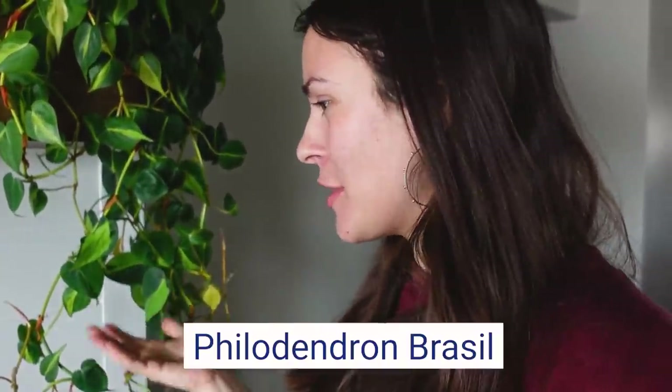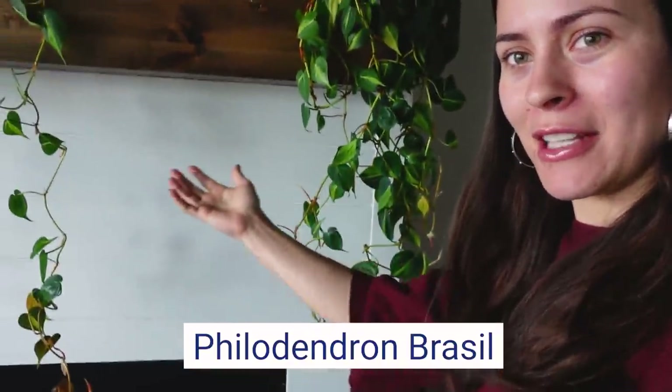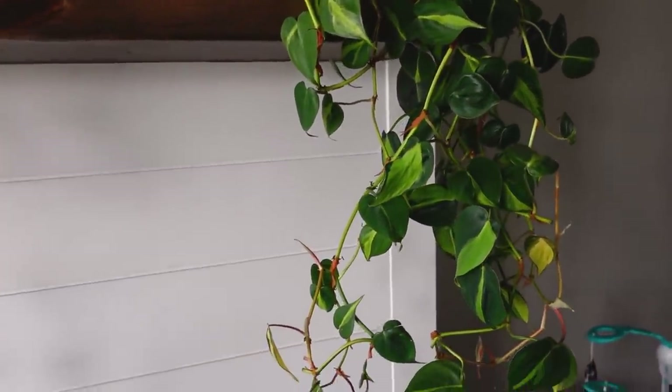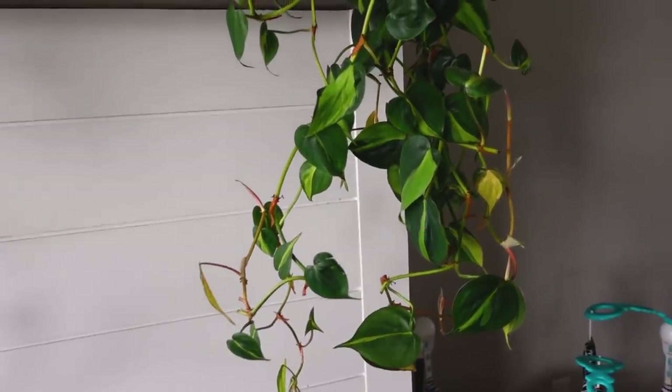Since it's right here in the backdrop of my intro shot, we're going to talk about Philodendron Brazil. This is my Philodendron Brazil plant. I think this is just such a beautiful plant.